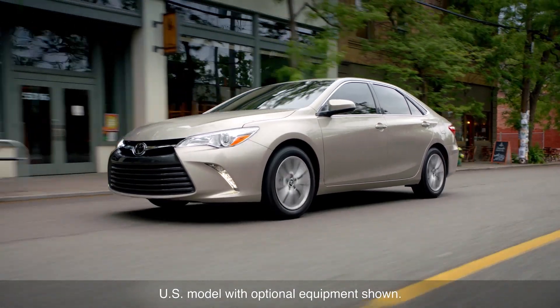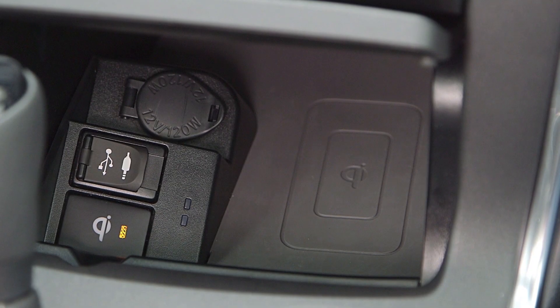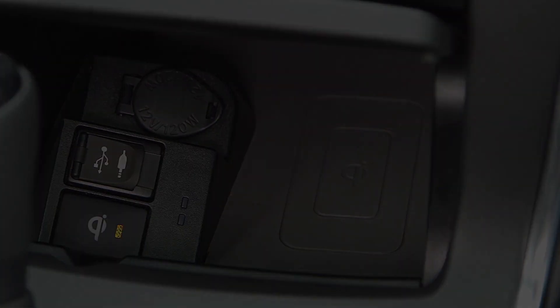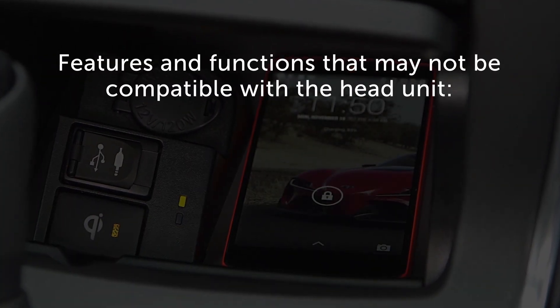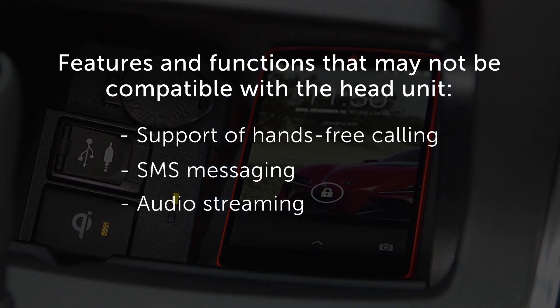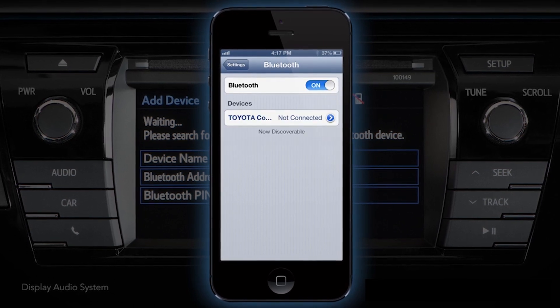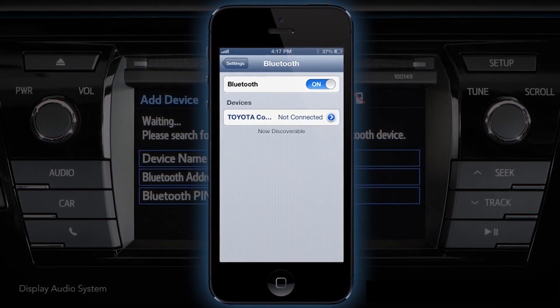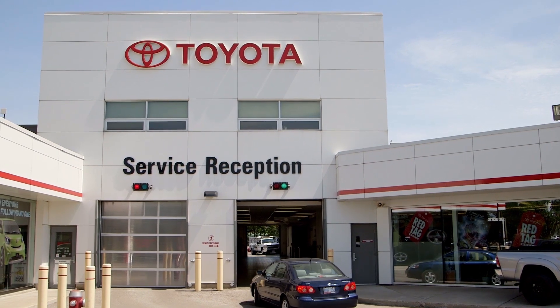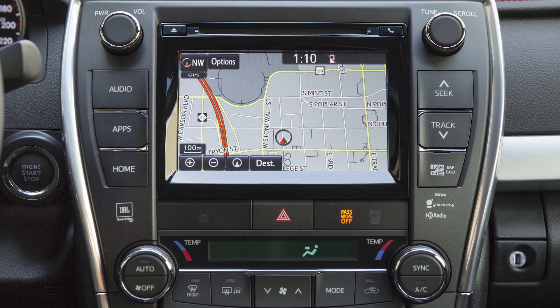Due to the large number of cell phone makes and models, there may be features and functions of the head unit which may not be compatible with your particular cellular phone, including support of hands-free calling, SMS messaging, and audio streaming. If you are experiencing consistent functionality issues with any of the Bluetooth features, consult your Toyota dealer. Your vehicle may have an available software update for the head unit.